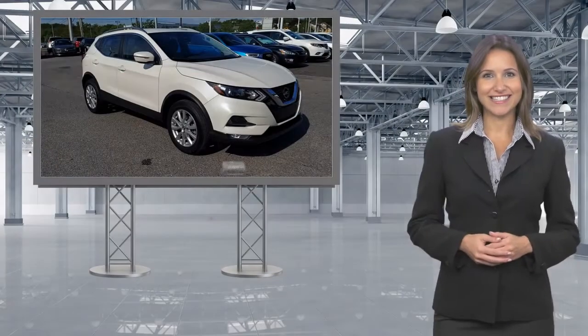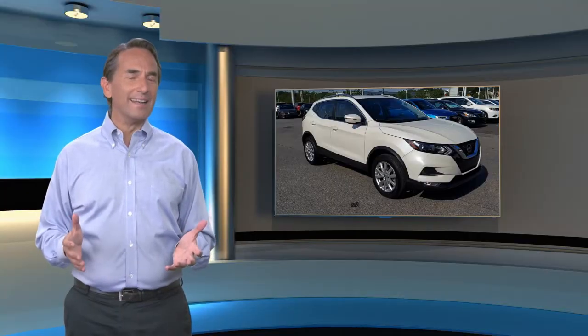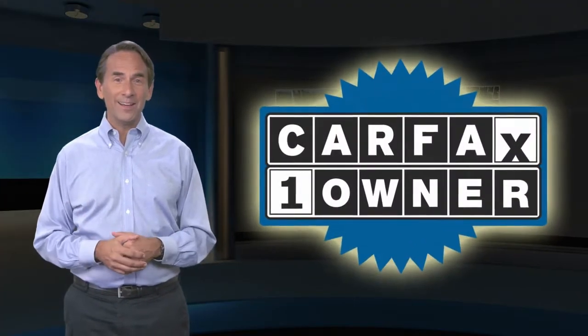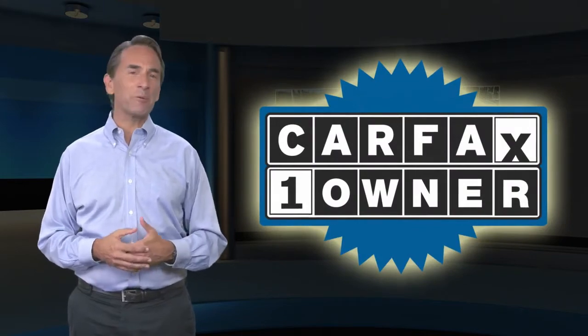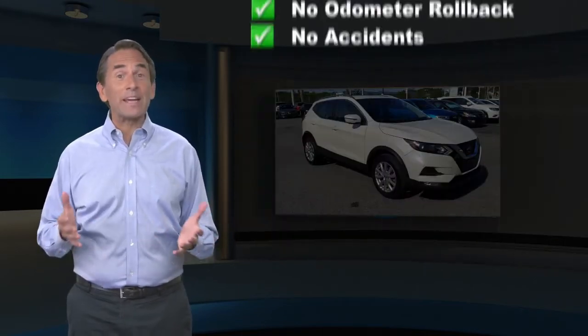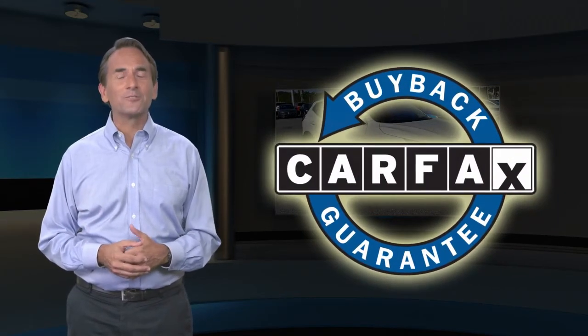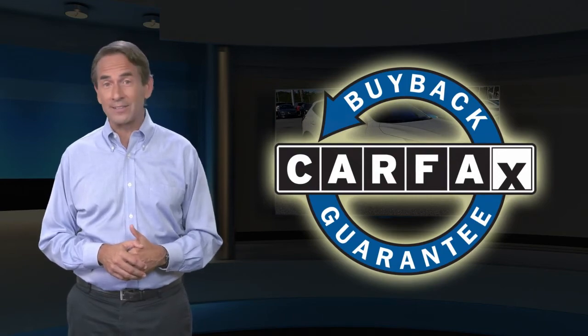Buy smart. Own confidence. Feel confident in this Carfax verified one-owner vehicle with the Carfax Vehicle History Report. Find this complimentary Carfax Vehicle History Report online or contact the dealership. This vehicle qualifies for the Carfax Buyback Guarantee.